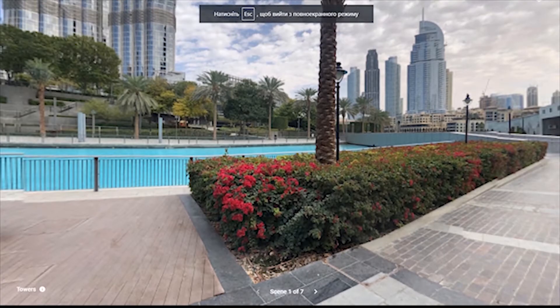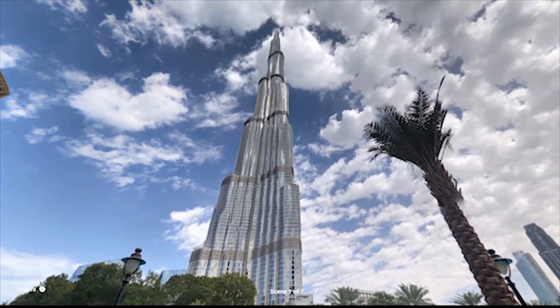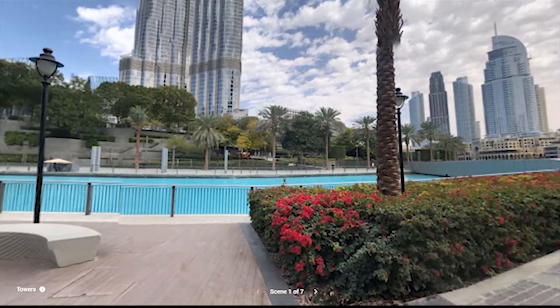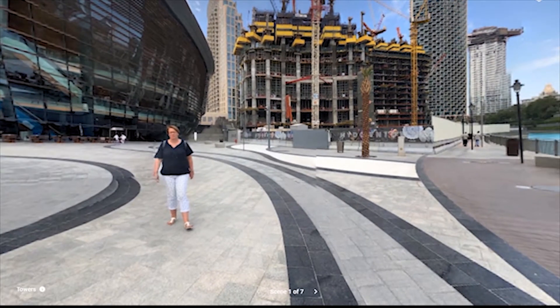Towers. Every city has its tower, but some are really amazing.